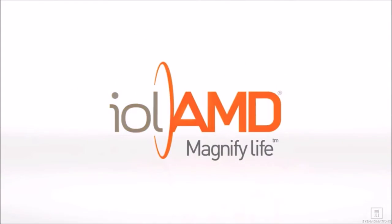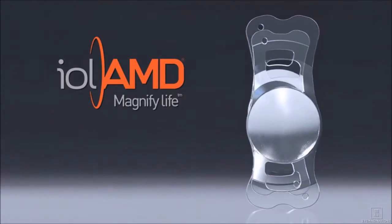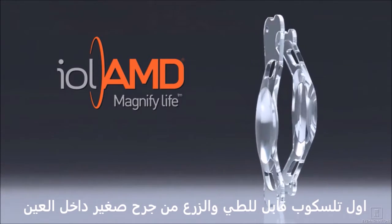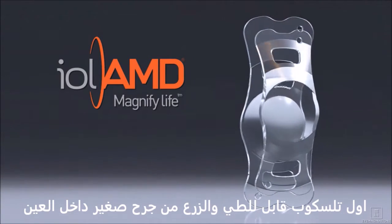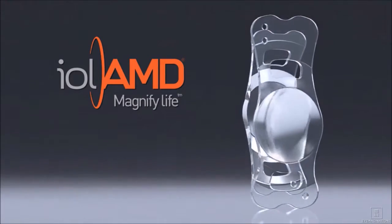IOL-AMD: Magnify Life. IOL-AMD is the world's first microincision injectable telescopic implant. It is a groundbreaking intraocular device for improving vision in patients with macular disease.